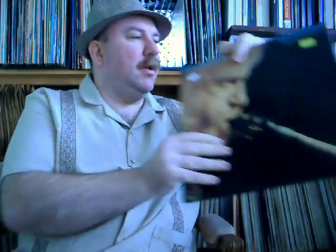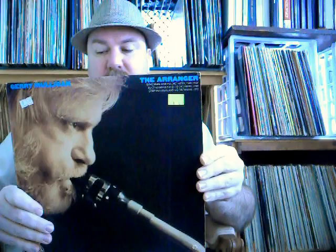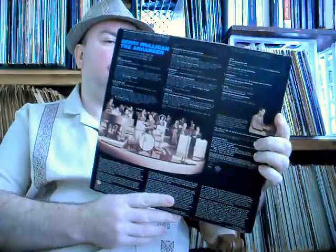Jerry Mulligan, the arranger. This is with the Gene Cooper Orchestra, Elliot Lawrence and his orchestra, and then Jerry Mulligan and his orchestra. 1946, 1949, and 1957 are the recording dates here, but they're all arrangements by Jerry himself. This picture looks like a Gene Cooper Orchestra here. Nice — can't wait to hear that one.